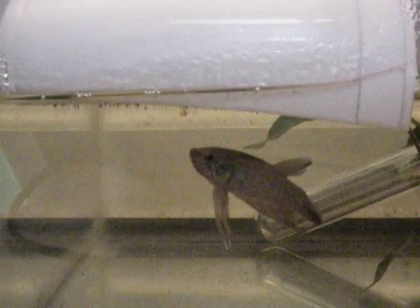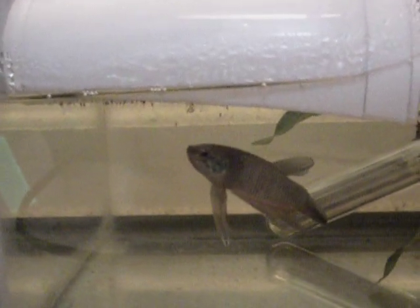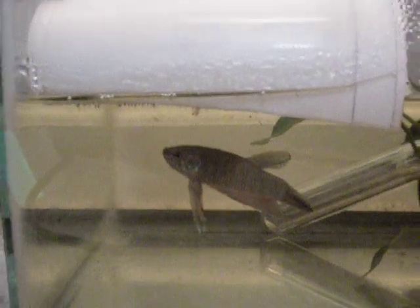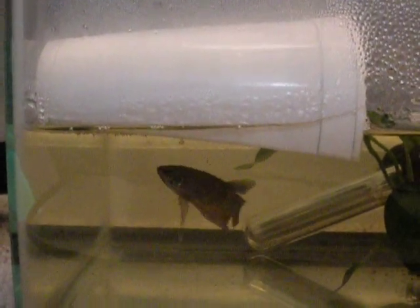If you look carefully, you can see a couple little dots moving around by the surface — those are babies, they just hatched today. We have a Styrofoam cup protecting the bubble nest, and he's watching the babies. Every time one falls, he puts them back in a bubble.